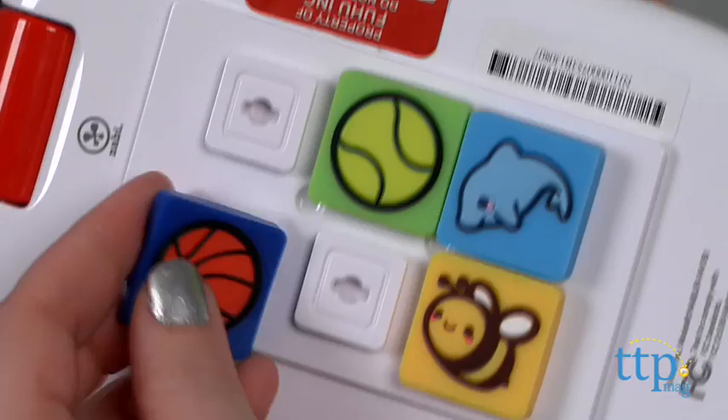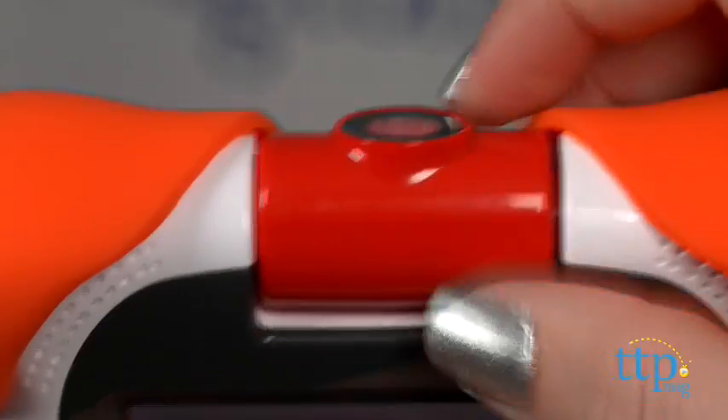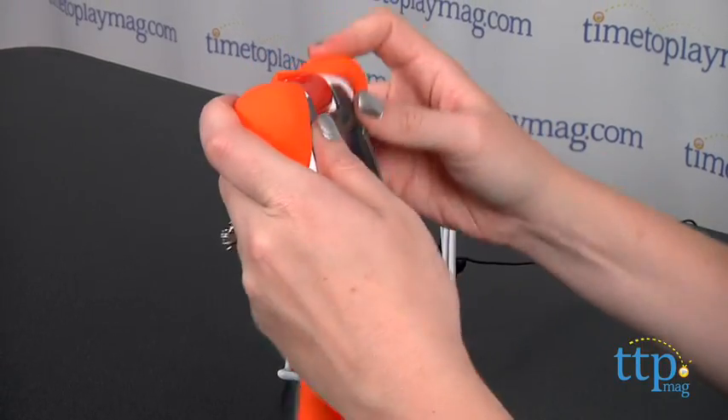This tablet runs on Android 4.1 Jellybean and has a 180-degree rotating camera and video recorder, along with Bluetooth, a 5-inch touchscreen, two stereo speakers, a built-in microphone, and a removable drop-safe bumper.